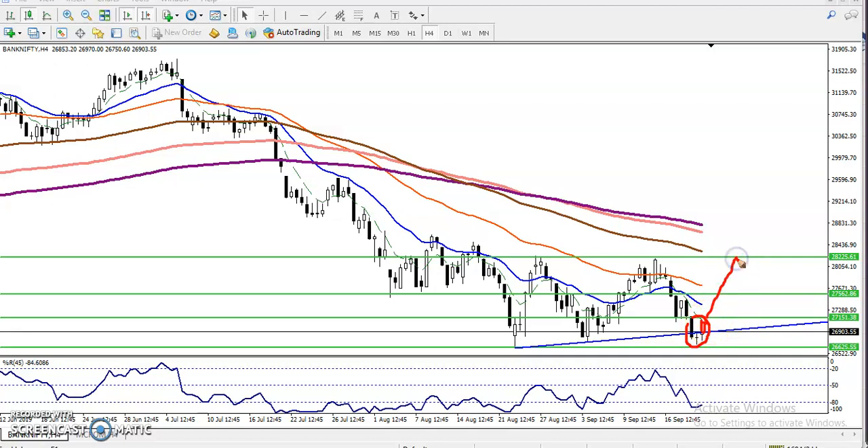When this pattern forms at a resistance level or a higher point, it is called an evening star. When it forms at a supporting line or a lower point, it is called a morning star. So we are looking for a morning star candle here.